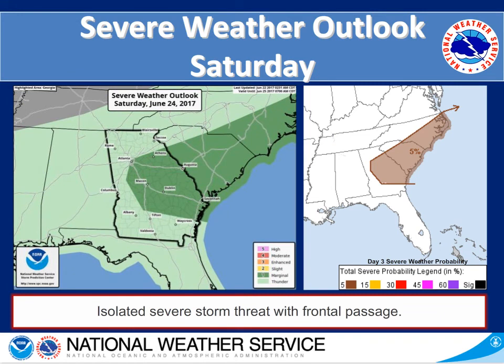Taking a look at our chances for severe weather on Saturday — as mentioned, we have that cold front pushing from north to south on Saturday into Sunday, and with that we do bring the isolated chance for severe storms. The highest threat is currently in portions of central and central eastern Georgia.